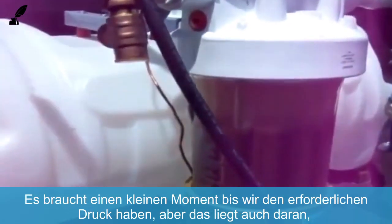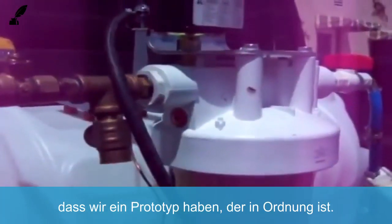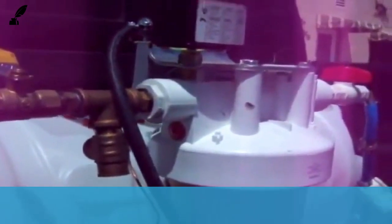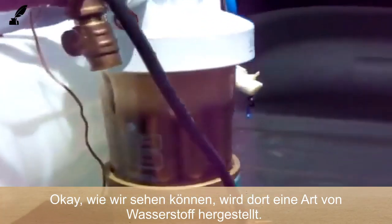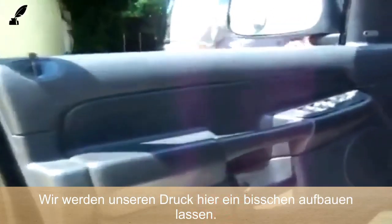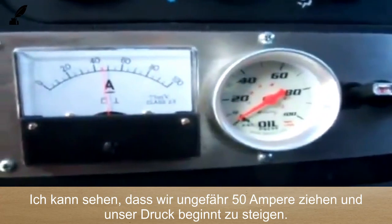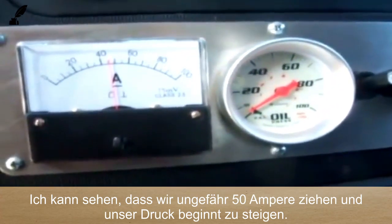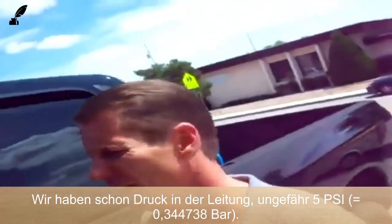It does require a couple of moments to get up to the required pressure, but again that's because we have a prototype. As you can see, we're making hydrogen and drawing about 50 amps. Our pressure is starting to rise — we're at about 5 psi.